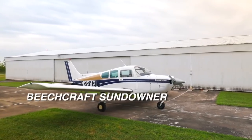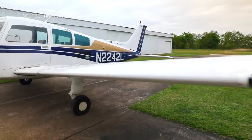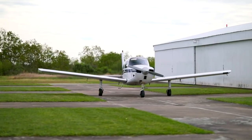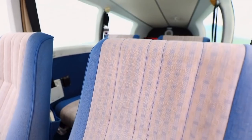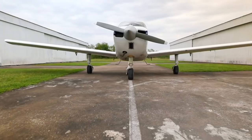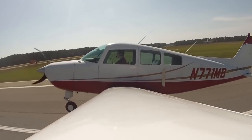Next we have the Beechcraft Sundowner — an airplane you don't hear about too many times, but it's a reputable single-engine airplane that any pilot should consider when looking to buy their first. It's a fixed landing gear single-engine airplane that can be used for either training or as a personal cross-country airplane. The Sundowner is a model derived from the Beechcraft Musketeer, which they started producing back in the 1960s. The Sundowner will carry up to four people, and the base powerplant is 180 horsepower — the same engine you'll find in the lines of the Piper Cherokee 180.